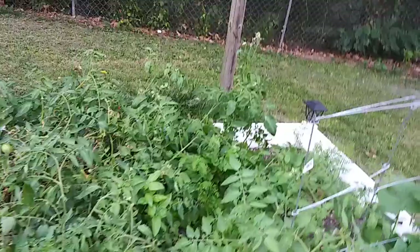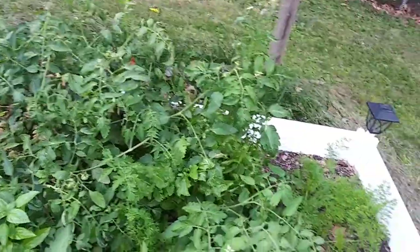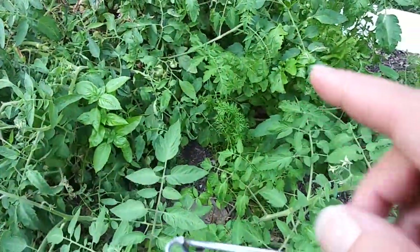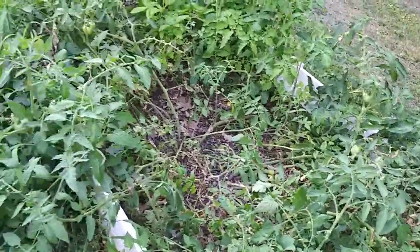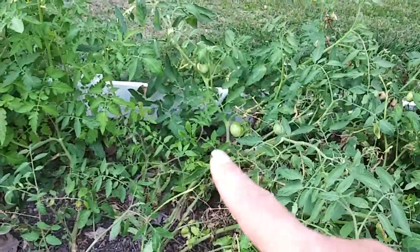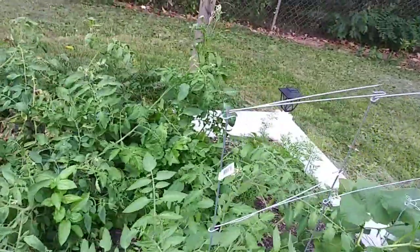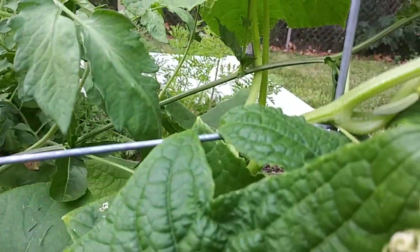I've got lettuce that has bolted — two varieties of lettuce that have bolted. The carrots are doing well, and there are carrots down in here. But he decided he would chill in there too. As you guys can see, there are tomatoes. And then the cucumbers are doing what they're supposed to — they're traveling up, and we've got little tiny ones. We actually have a decent-size one in there. Things are going.